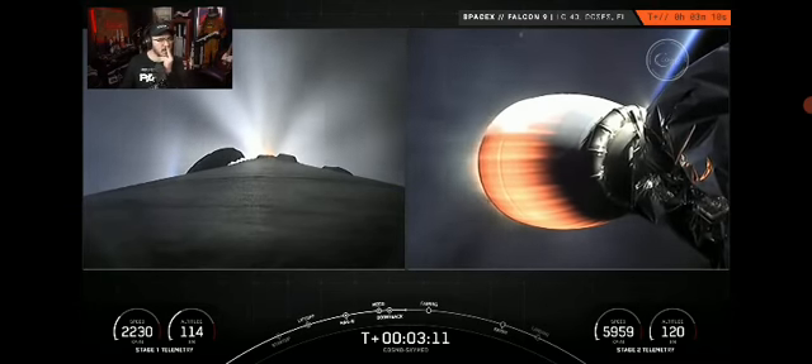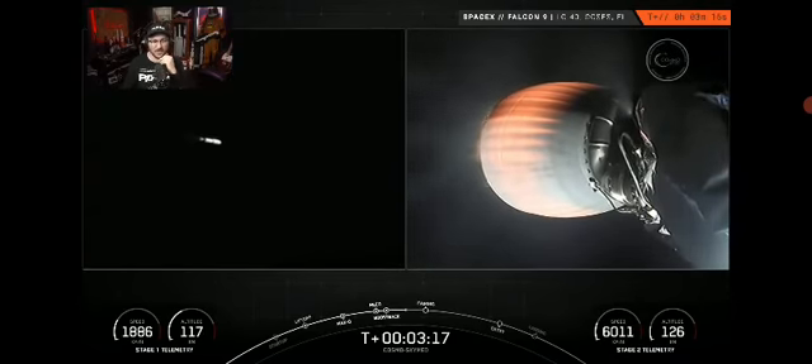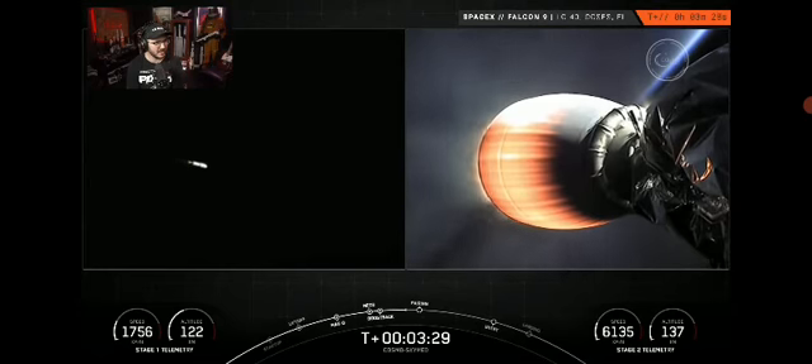So far looking really good on nominal trajectory. That's the first stage tracking shot — that's amazing, never seen it like that before. Stage one boost back shutdown — we hear the call out that the boost back burn has ended.